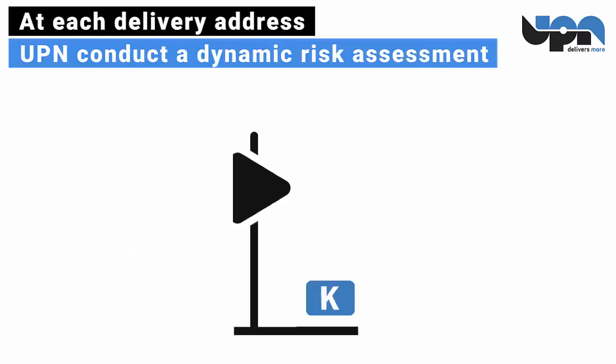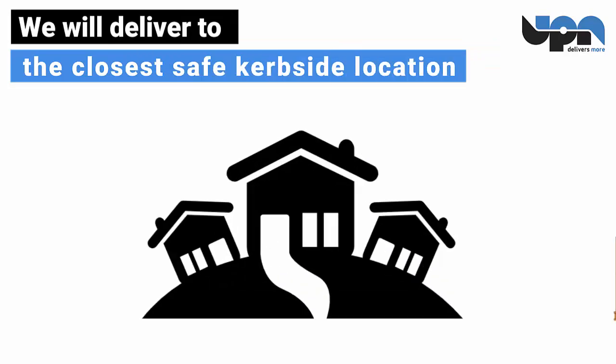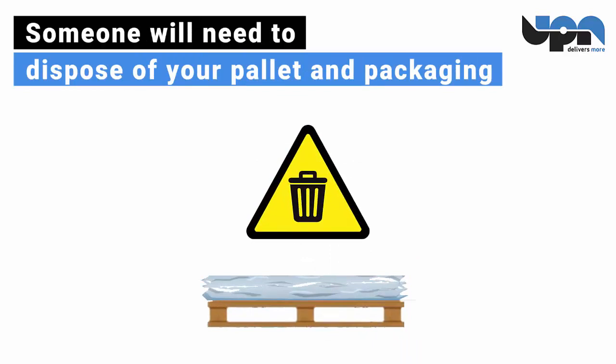At each delivery address, UPN conducts a dynamic risk assessment. We will deliver to the closest safe curbside location. Someone will need to be ready to accept and sign for the delivery. Someone will need to dispose of your pallet and packaging.